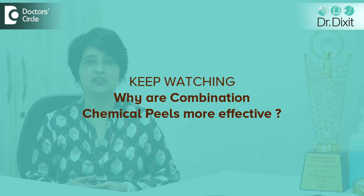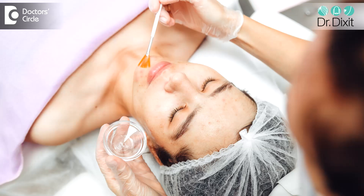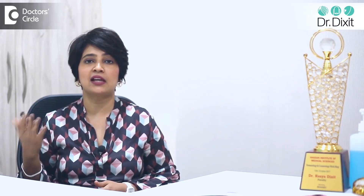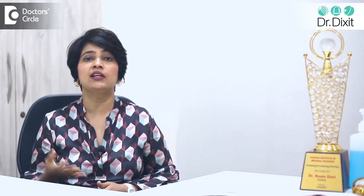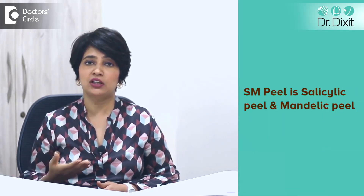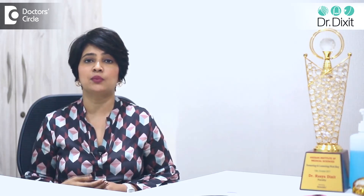Why are these more beneficial than a single peel treatment? Obviously a single peel can only work on one indication at a time. For example, a salicylic peel would work on degreasing the skin, and a mandalic peel would work on reducing the pigmentation of the skin. So these two can be easily combined in an SM peel to cause both improvement in skin texture, skin oiliness, as well as skin pigmentation.